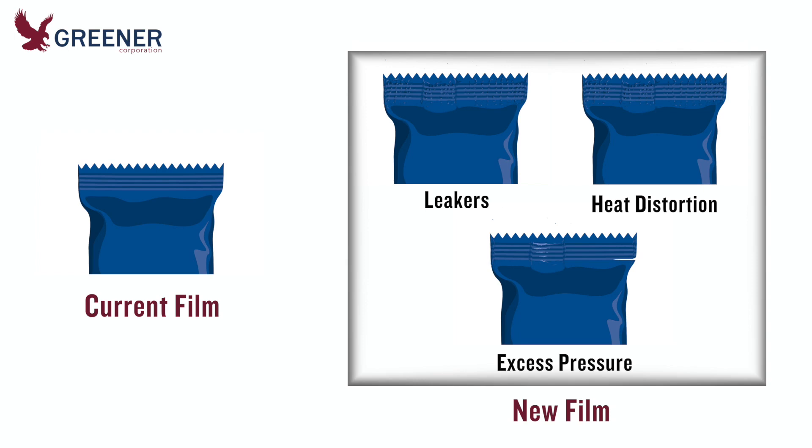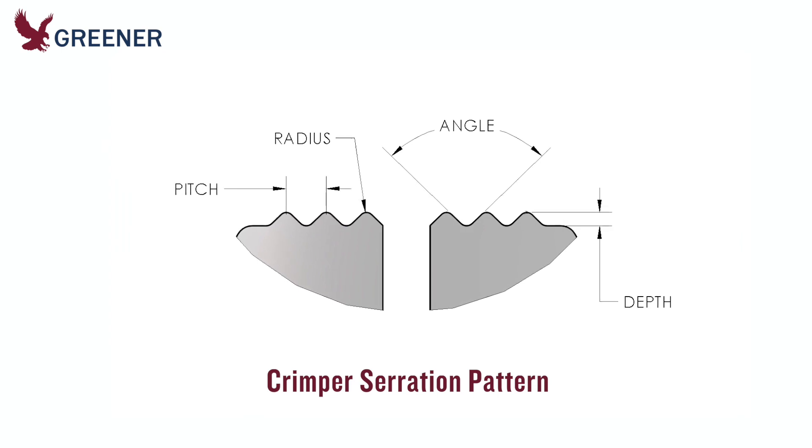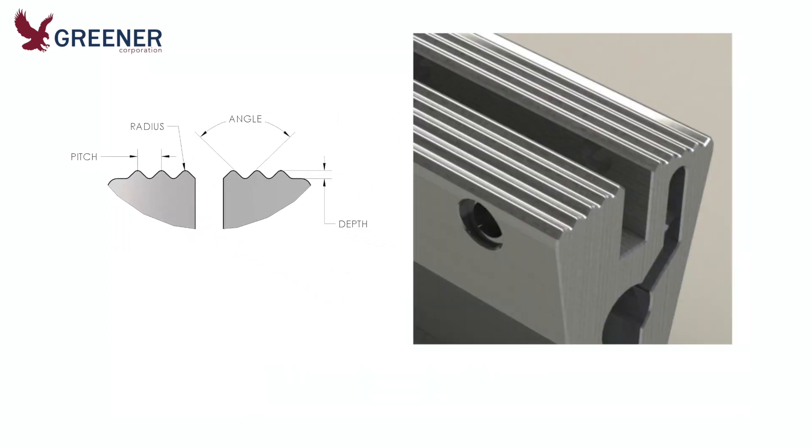Greener reviewed the trial procedures and results, including sample packages, and determined that the serration pattern of the existing crimpers was not appropriate for the new film. We recommended and were asked to manufacture one set of crimpers with a new design that would produce optimal results.